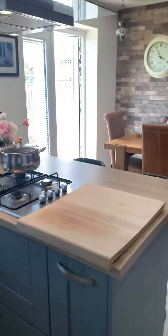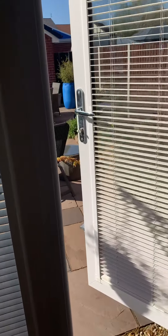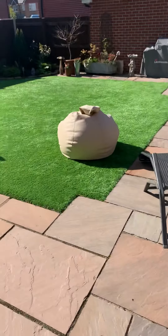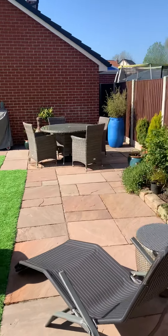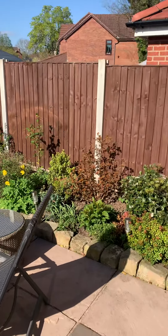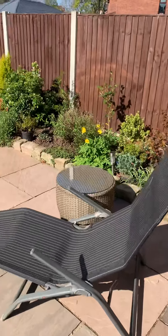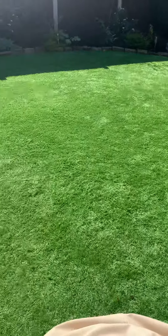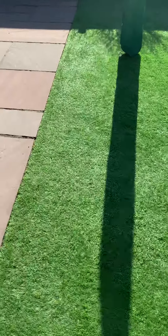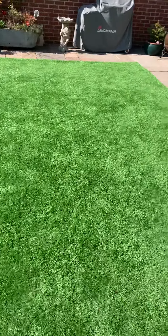Heading out to the back garden, it's a nice private garden, very well maintained, and it really does get the sun on a day like today. The garden features artificial lawn, so it's very low maintenance — no mowing required.